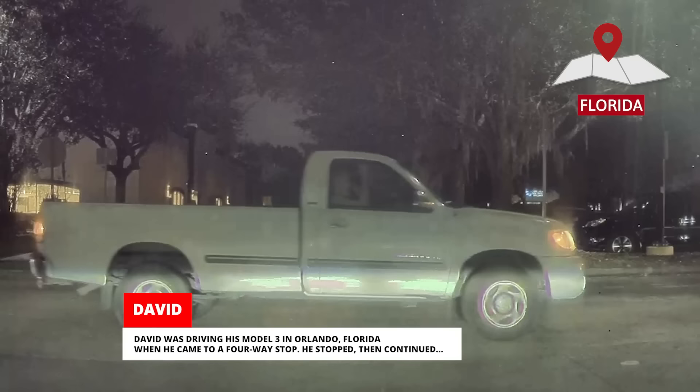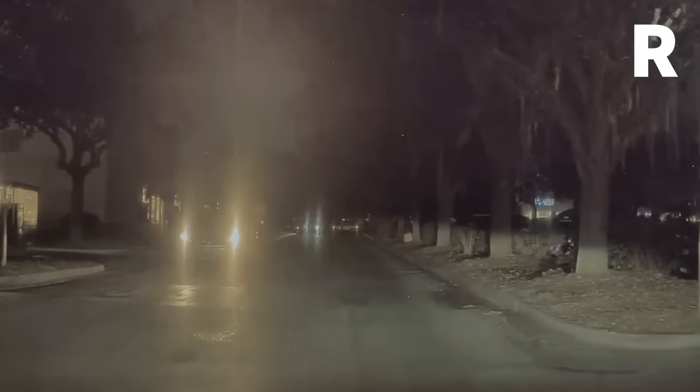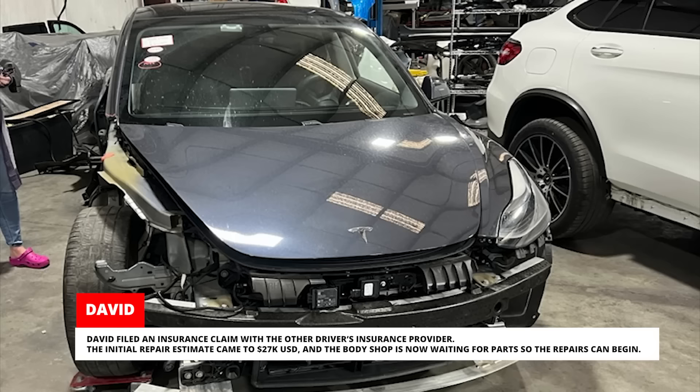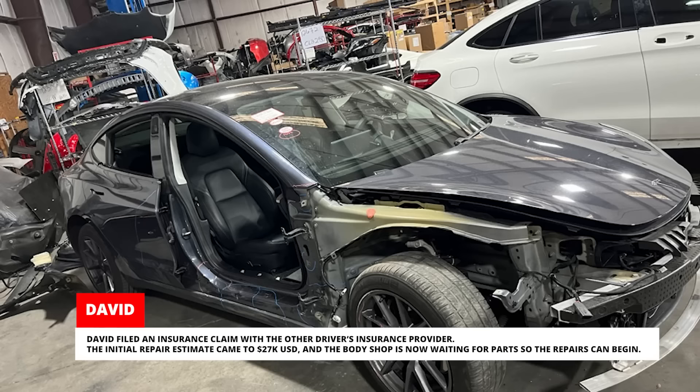David was driving his Model 3 in Orlando, Florida when he came to a four-way stop. He stopped, then continued — then felt a large impact from the right. When the dust settled, he realized he'd been T-boned by a speeding driver who'd blown the stop sign. Police found the other driver at fault. Paramedics and police officers were amazed at the technology of the Tesla, and the police found the video invaluable for their crash investigation. In addition to watching the video at the scene, they also requested a copy for their report. David filed an insurance claim with the other driver's insurance provider. The initial repair estimate came to $27,000 USD, and the body shop is now waiting for parts so the repairs can begin.